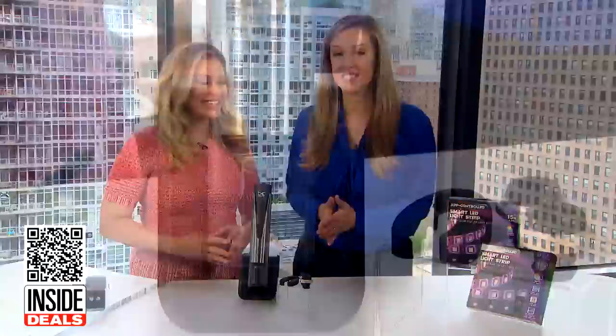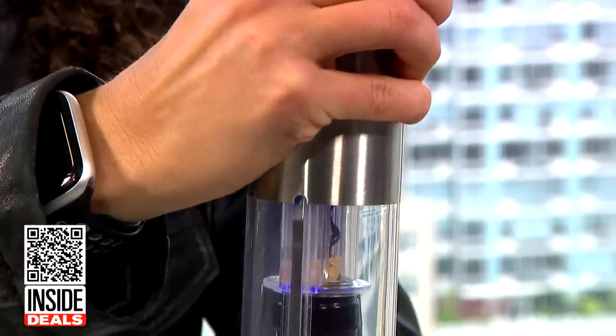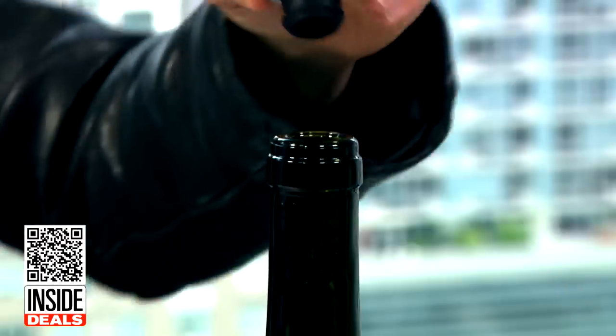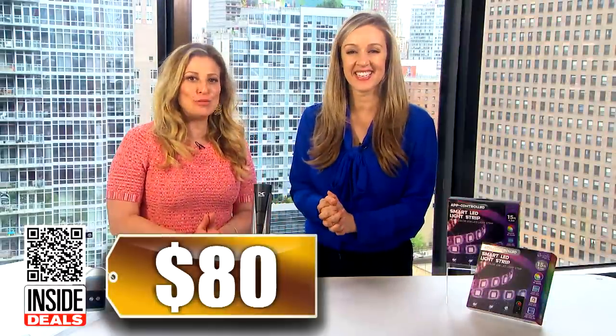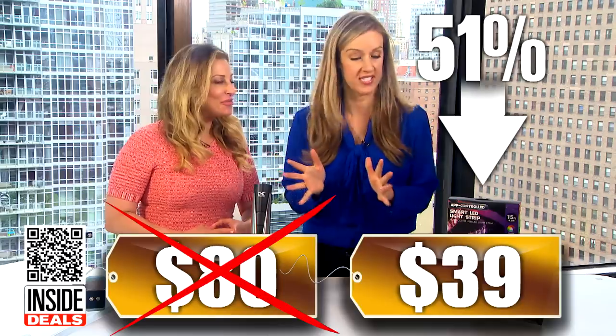Next, the Caloric 2-in-1 Stainless Steel Wine Opener and Preserver. This opener uncorks and reseals wine bottles in just seconds with just the touch of a button. The preserver vacuum seals open bottles to prevent oxidation and keep wine fresh. We've seen this sell for as much as $80, but our price is just $39 — that's 51% off. Great savings.